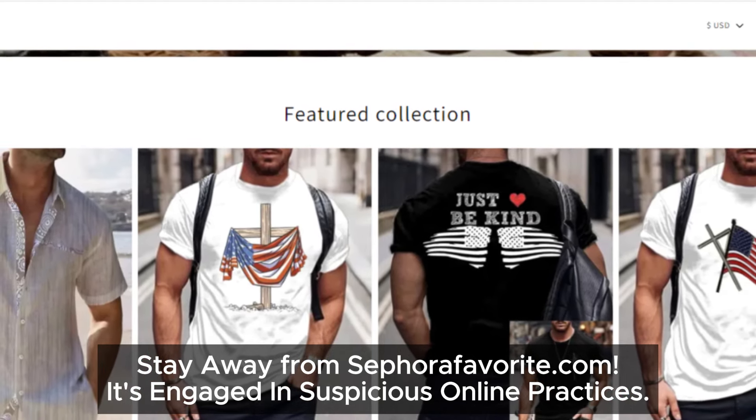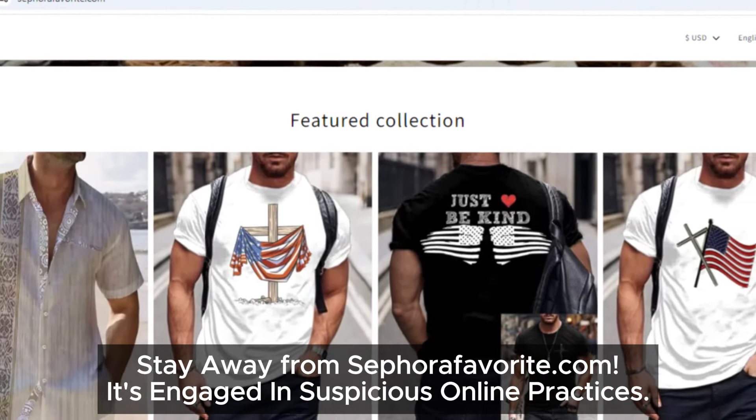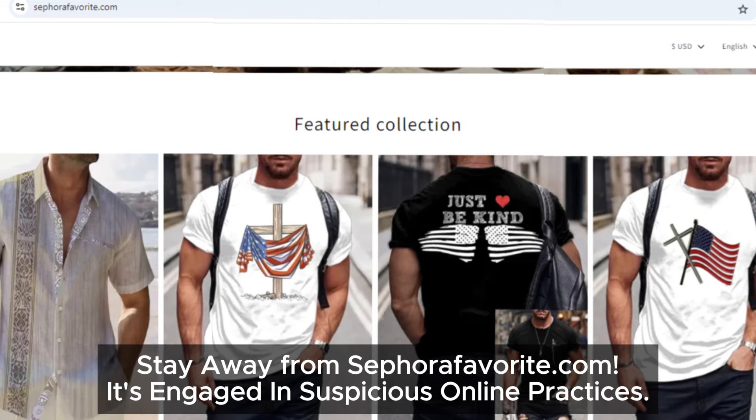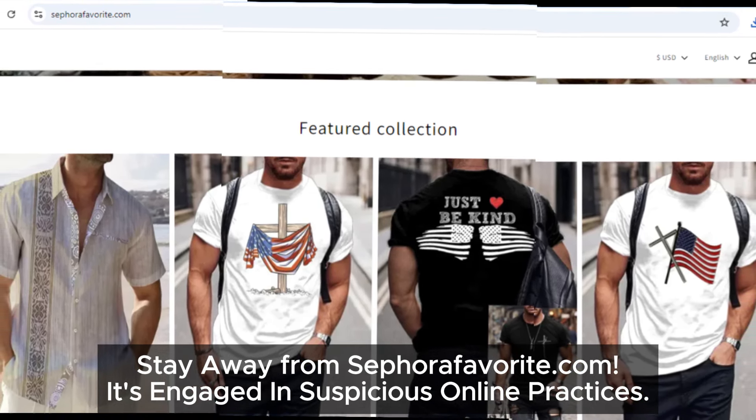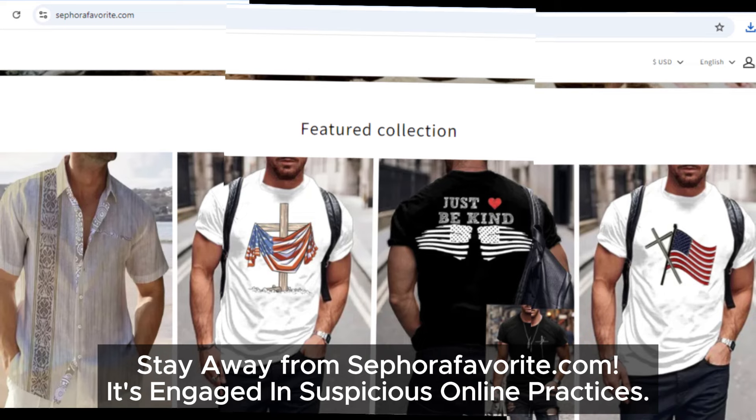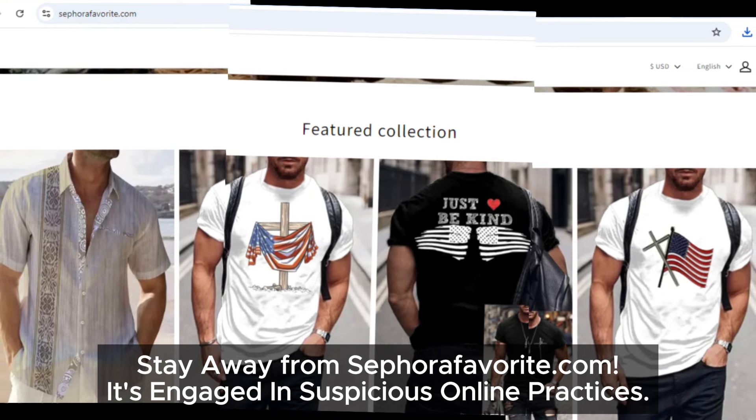So is sephirafavorite.com a website you can trust? Based on everything we've found — no social media links, no company address, a suspicious email address, copy-paste website design, and a confusing refund policy — it's looking like a suspicious site. We recommend staying away from it to protect yourself and your hard-earned money.